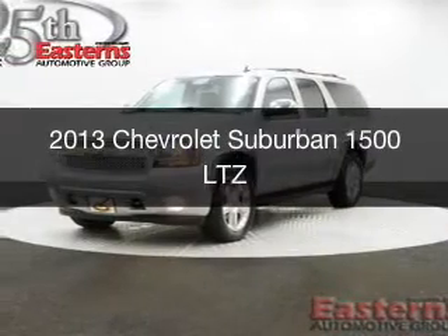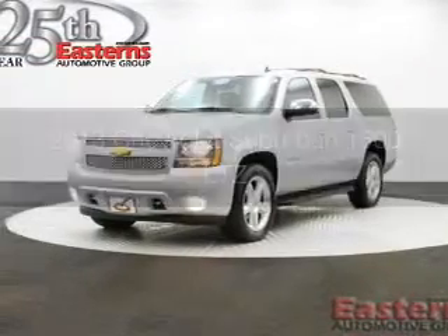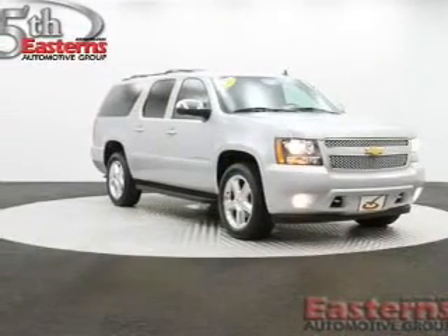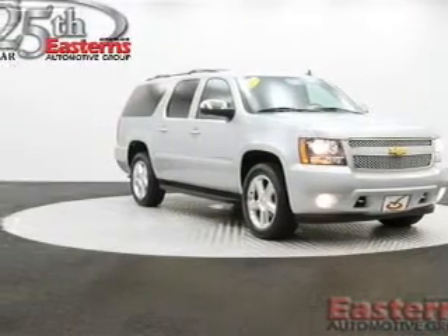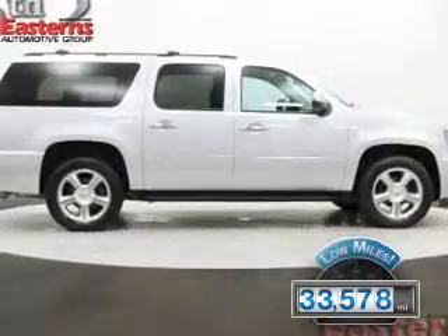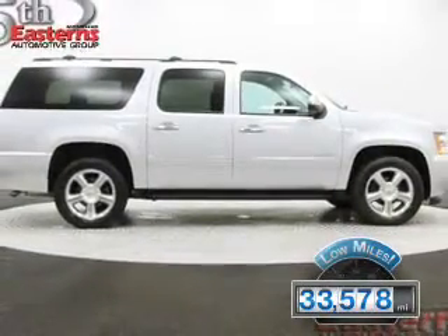This is a used 2013 Chevrolet Suburban, powered by 4-wheel drive, a 5.3-liter 8-cylinder engine, and a 6-speed automatic transmission. With fewer than 35,000 miles, this vehicle has a long road ahead.